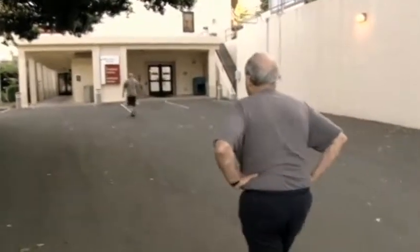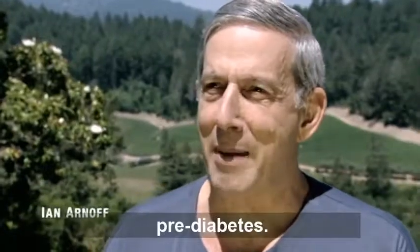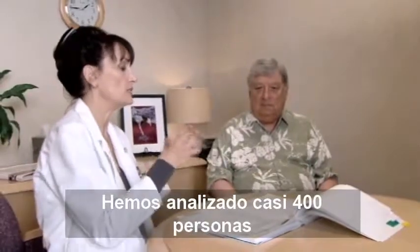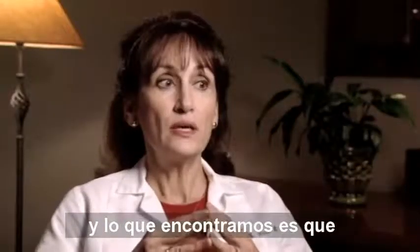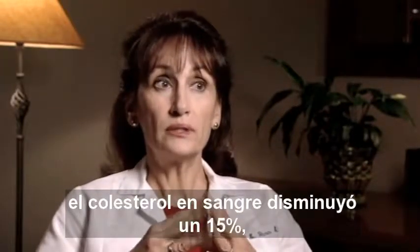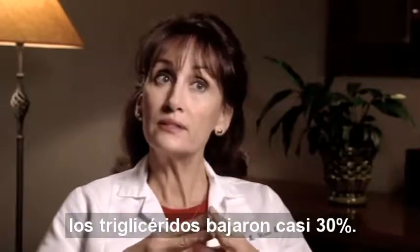I've gained 50 pounds and had high cholesterol, high blood pressure, pre-diabetic, and I just wanted to get cleaned up. We've analyzed now almost 400 people, and what we find is that the blood sugars drop about 12%, the blood cholesterol drops 15%, the triglycerides drop almost 30%.